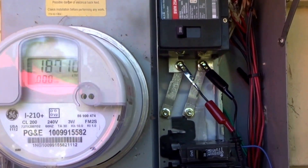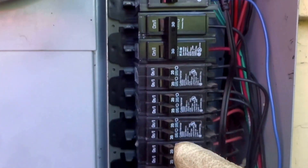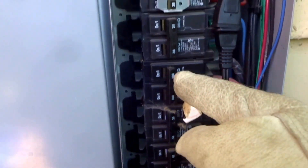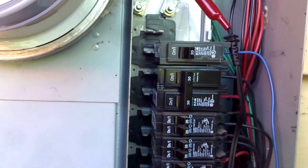Some of the lights are making dirty electricity, but what we've done here is turned off every single breaker in the entire house so there are no devices making dirty electricity on the inside — and that includes the solar inverter.